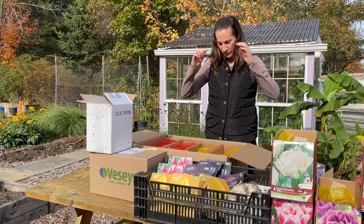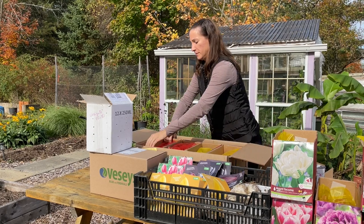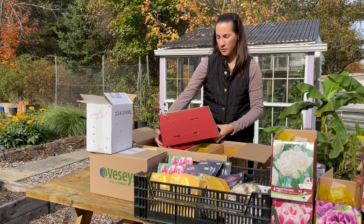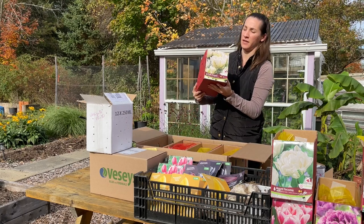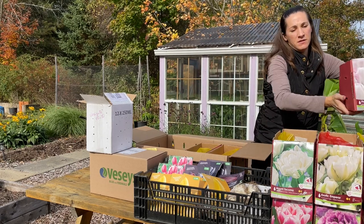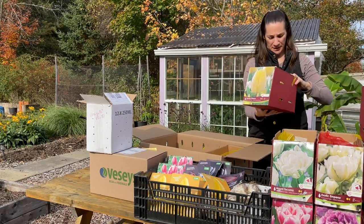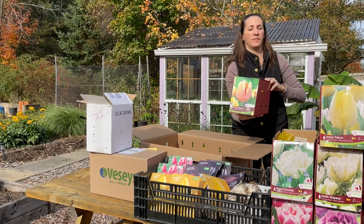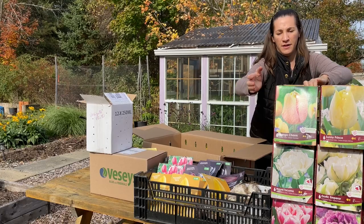Box number three we have all tulips. Oh, there's a classic — Exotic Emperor. Flaming Purissima. Oh, Sunny Prince, a nice yellow. Mango Charm. There they are.